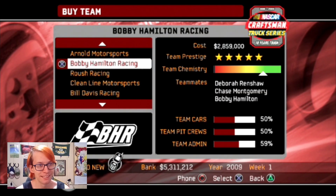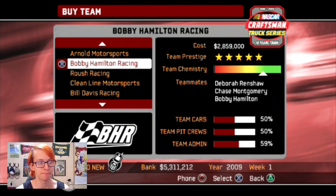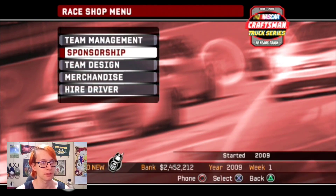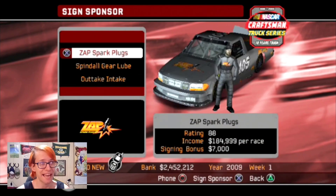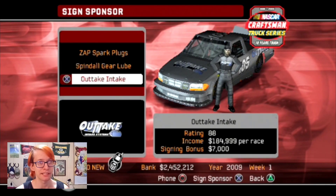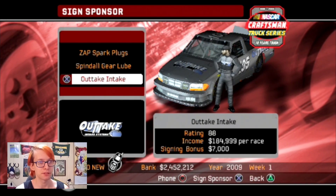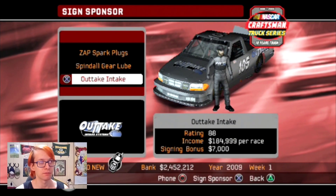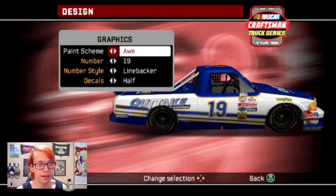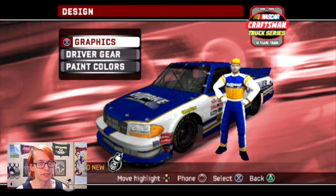Let's buy Bobby Hamilton Racing, because Bobby Hamilton's on this team and we can make his truck better. Chase Montgomery's on this team, and he always does amazing. So let's try to make a bunch of money from those guys. Let's see what sponsorships they have to offer - Zap spark plugs, Spindle gear lube, and Outtake Intake. None of these are real. What happened to Napa? Some of the best teams with the most paying sponsors - they're not even real sponsors. Well, fine, let's just go with Outtake Intake then. I wish they had just given us Napa.